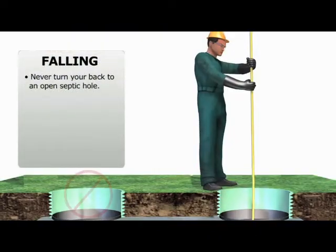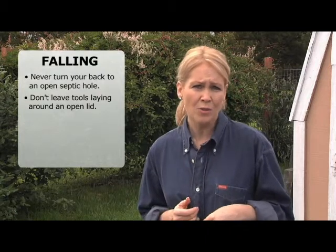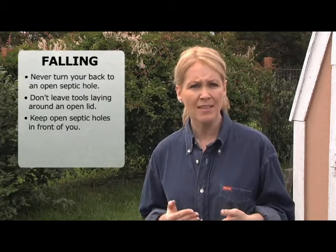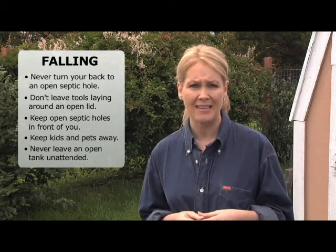Kids, adults, even professionals have fallen into septic tanks, often when backing up into an open lid. It's also possible to lose your balance when inspecting or trip on tools, so remain cautious. Keep holes in front of you, make sure you don't lean too far, and keep the lids closed when not inspecting. Be sure to keep kids and pets away too, and never ever leave an open tank unattended.